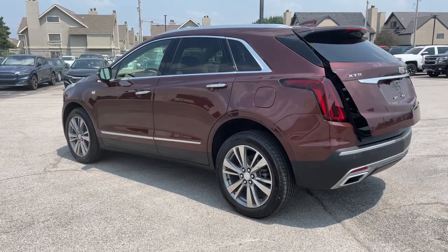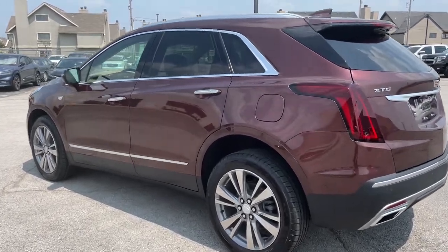Drive an automobile that can give you everything and handle anything. The XT5 crossover.